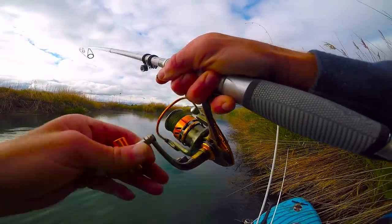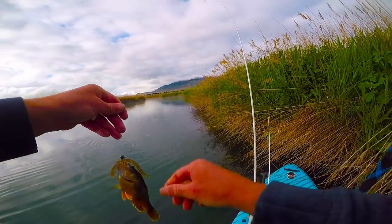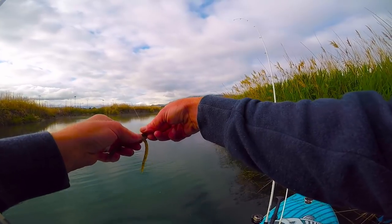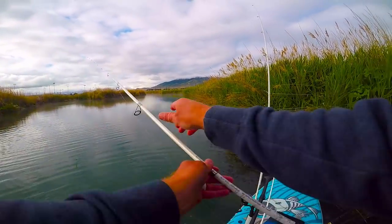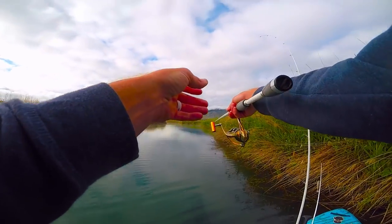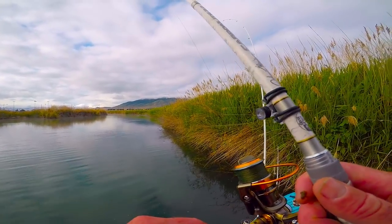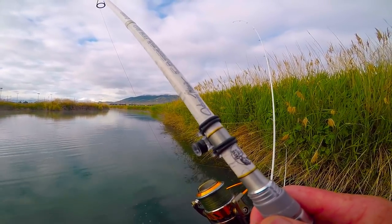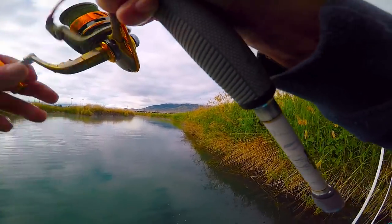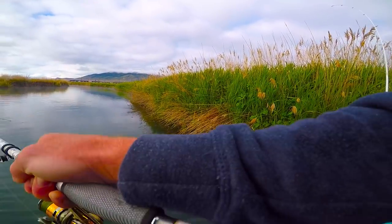Oh, bluegill! There's another one — this one's better. Little bluegill. Man, they're aggressive little farts.